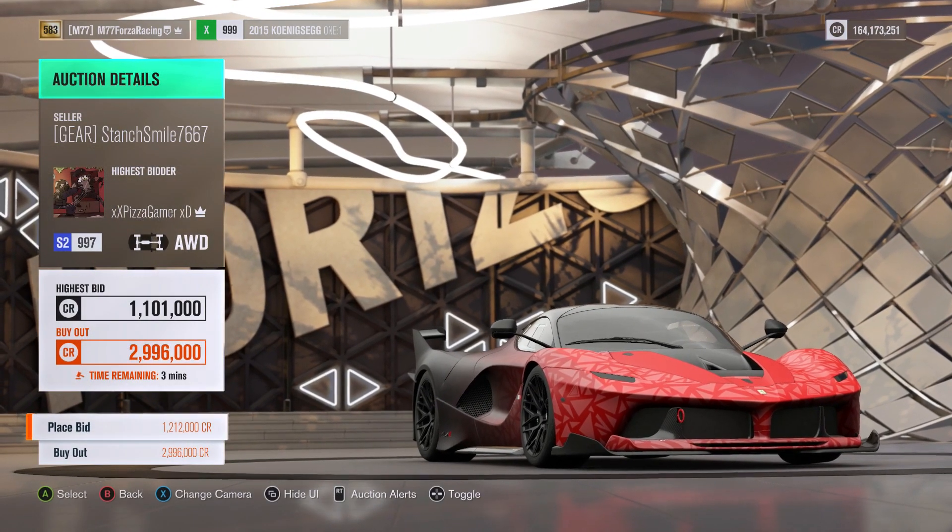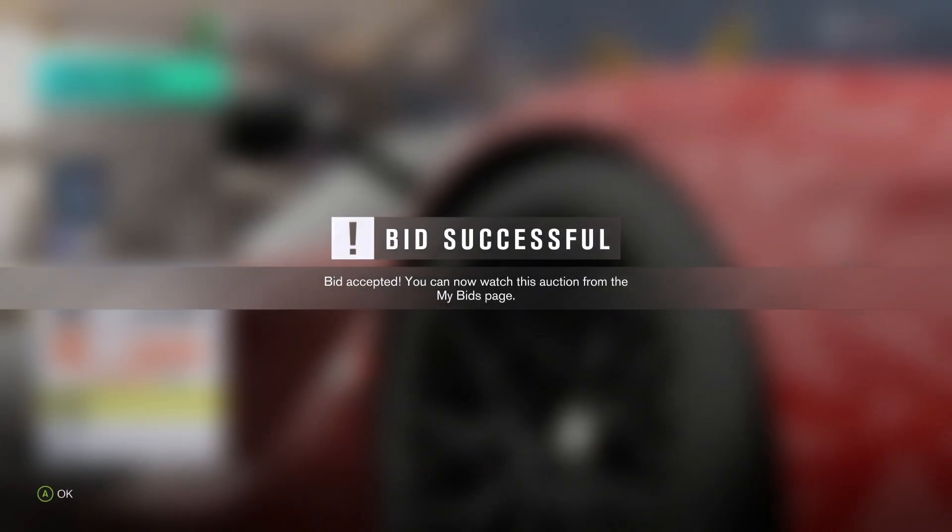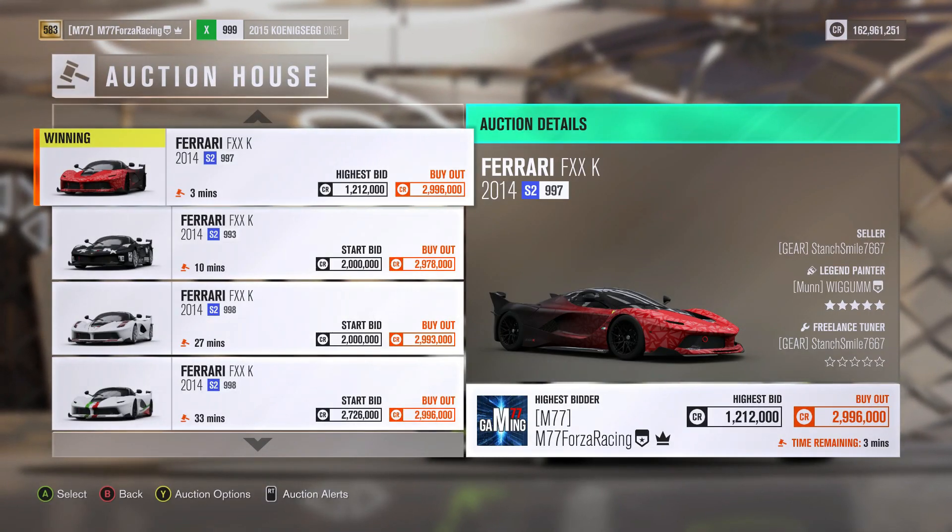The highest bid is 1.1 million with 3 minutes left, so I am just going to bid on this one. If we get it, great — I don't think we will — but if we don't I am just going to buy it out. So that one I bid on.